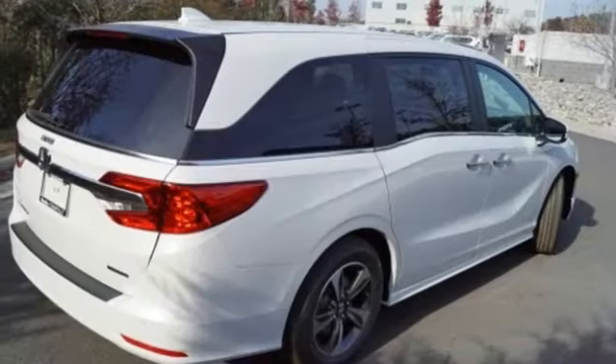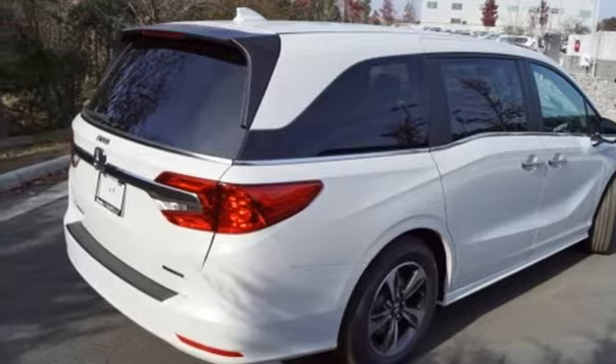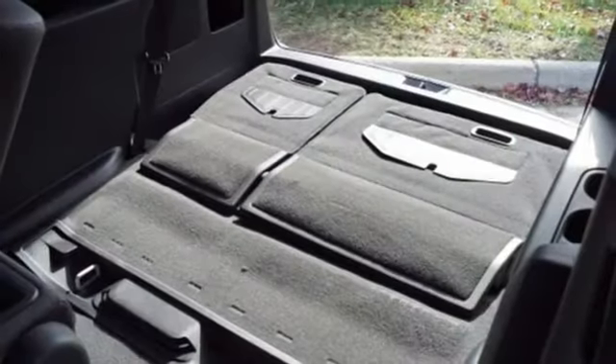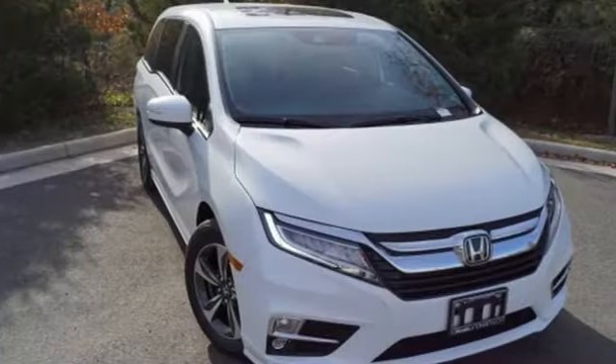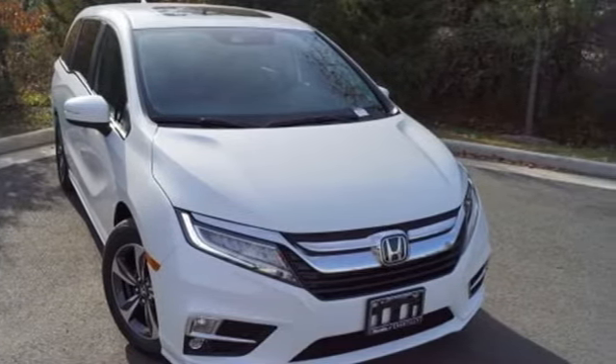Automatic transmission, hands-free liftgate, gas pressurized shocks, and V6 engine. Every Honda's designed with the driver in mind. There's even more to see in person. Take it for a test drive today.